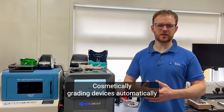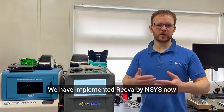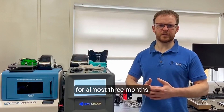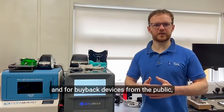Cosmetically grading devices automatically using the built-in AI features that are not variable from one human to another. We have implemented Reva by Ancest now for almost 3 months, and she's an integral part of the testing process now, both for repair devices and for buyback devices from the public.